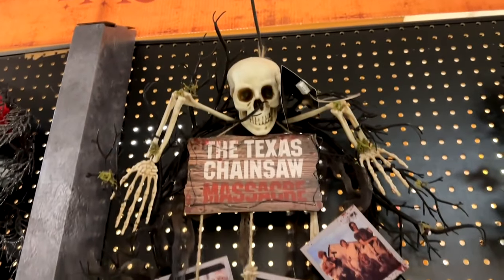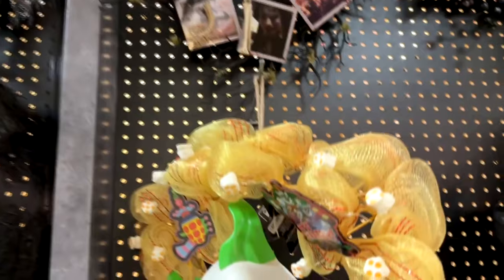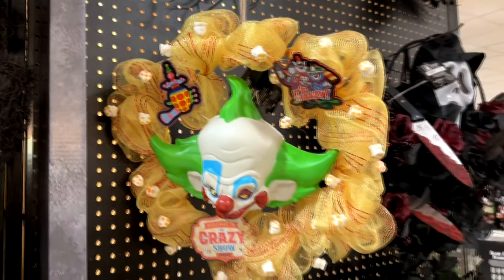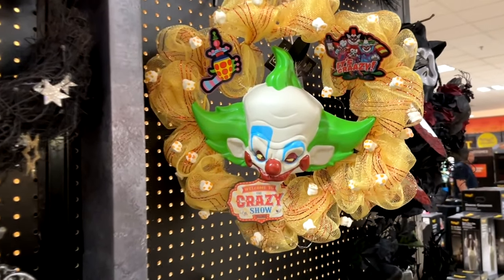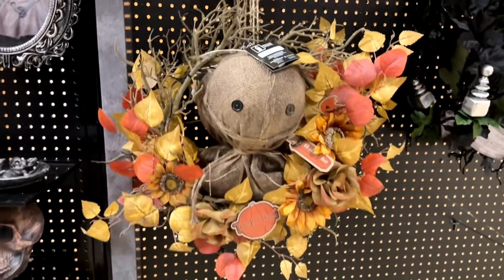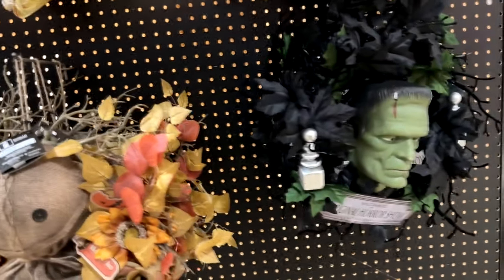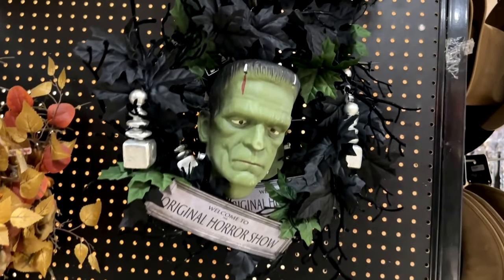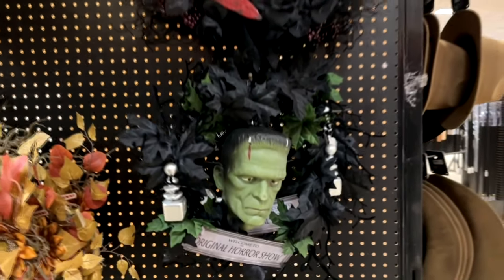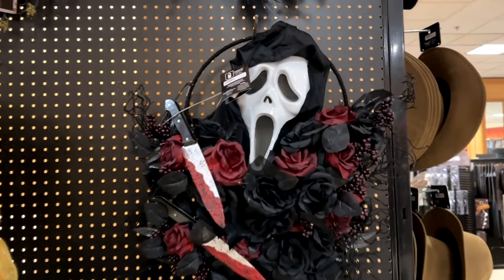They've got a lot of really neat wreaths and these wreaths do light up — they have lights on them. I love the Texas Chainsaw Massacre as well as the Killer Clowns from Outer Space wreath. There's also Sam from Trick or Treat — love him. And a Frankenstein monster wreath. Very cool. And right above him is Ghostface from Scream. Very cool wreaths.